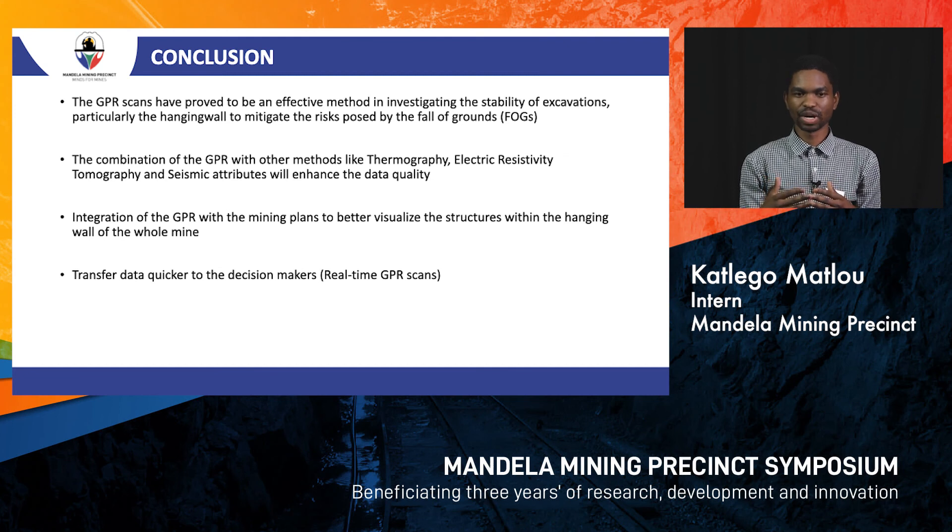Going forward, we want to integrate our GPR scans into a CAD model or mining plan to visualize structures across the whole mine, helping to identify where to avoid mining. We also want to transmit real-time data to decision makers, so that while a surveyor is scanning the hanging wall with the GPR, the data is transmitted directly to the computer of a decision maker for real-time scans. Thank you.